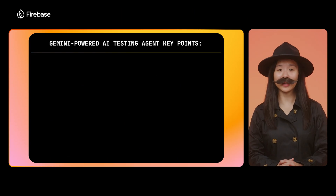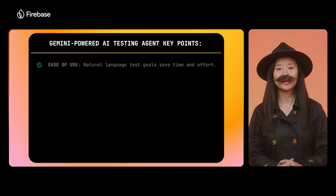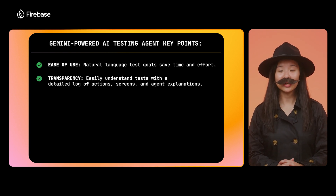Just to recap, we've built a new Gemini-powered AI testing agent to help you test your apps faster and better. Using an agent is as simple as providing natural language test goals, which will save you time by automating the more toilsome and repetitive parts of manual testing. After the tests are complete, you can see a detailed log of all the actions and screens that were tested, as well as explanations for why the agent did what it did.